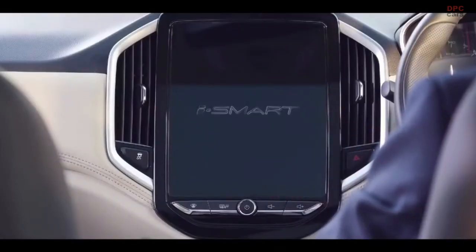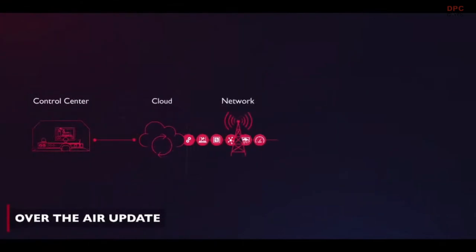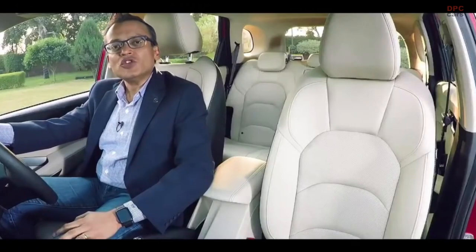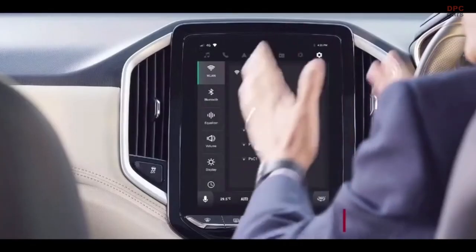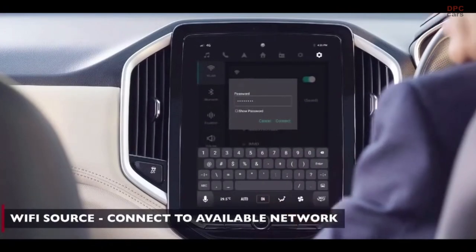When we talk about MG Hector, how can we not talk about internet? After all, it's India's first internet SUV with its iSmart system. Now over the last 18 months we've had regular enhancements and upgrades on the iSmart through over the air updates, or what we call FOTA. But now with the MG Hector 2021, we are taking the iSmart to the next level. The iSmart can now be connected to an external Wi-Fi source, helping in areas of low connectivity as well as faster downloads.